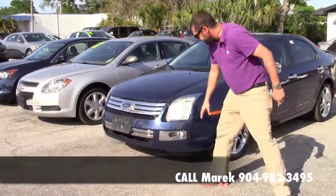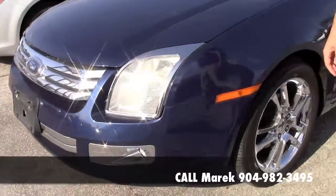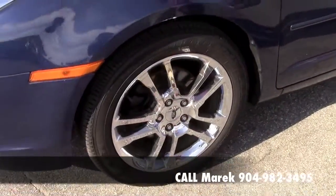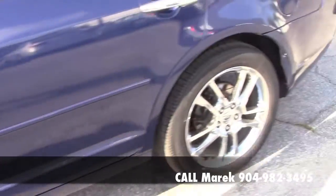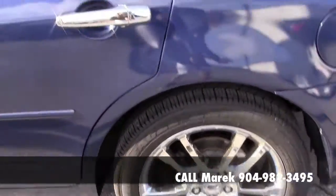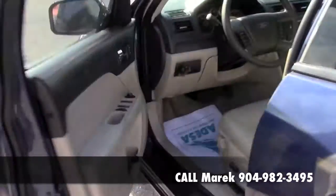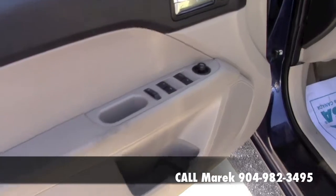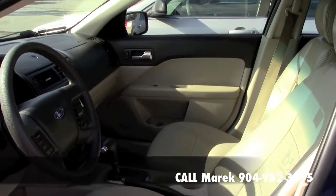I like the chrome accents on this vehicle with the fog lights down here, the chrome grille — very nice. One of the big features on this Fusion right here, this is an '07, is those factory rims. They definitely stand out. You've got the chrome handles. This is an inexpensive vehicle, something that if you're looking to rebuild some credit, it's very affordable.